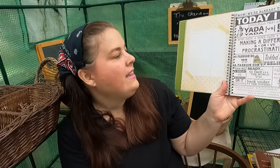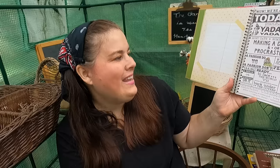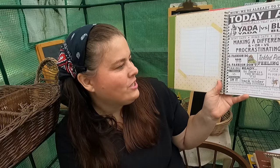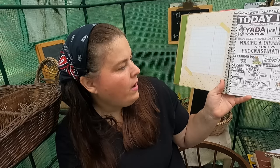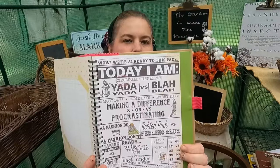Let me read some of these to you: 'Making a difference versus procrastinating' — making a difference is what I want to choose. 'Tickled pink versus feeling blue' — there's a good one for all of us. 'Ready to face the world versus back under the covers.' Yesterday I was under the covers because I had four baskets of grapes to can! 'Taking a break versus working on it' — I think it's both. You work on something but then take a break, because if you work all the time you just get burned out. I learned that.